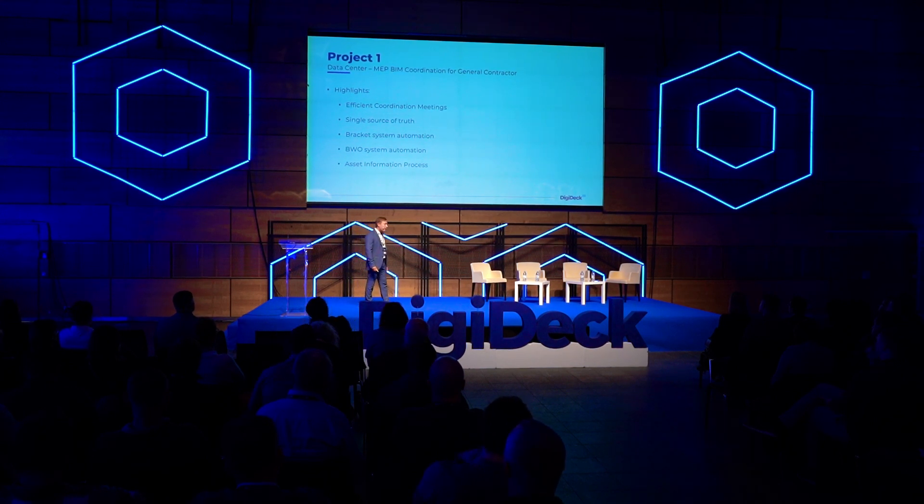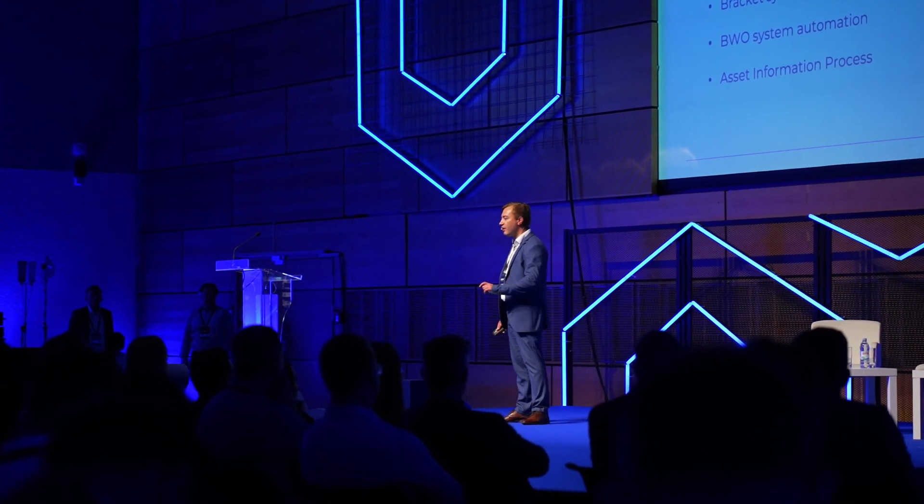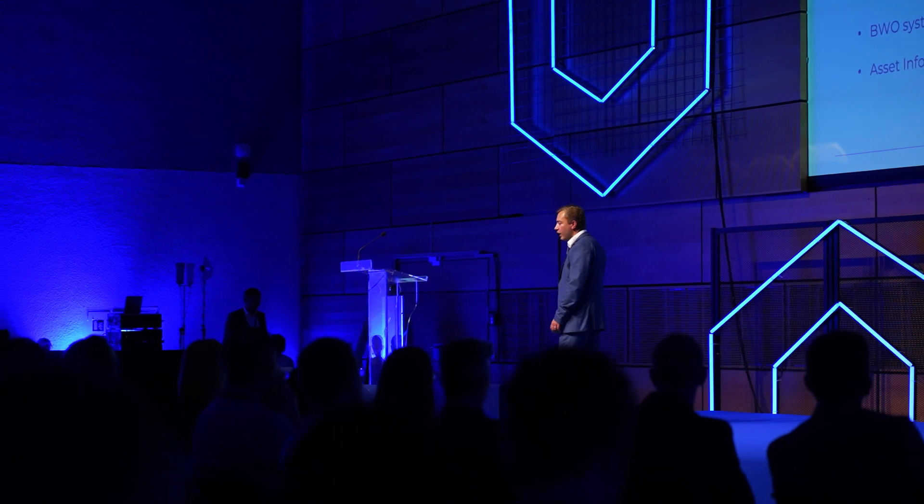Also, we did scripting for the builder's works — not only for the structural walls, but also for all other walls inside the building, which also saved us time.